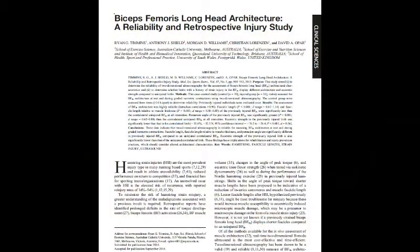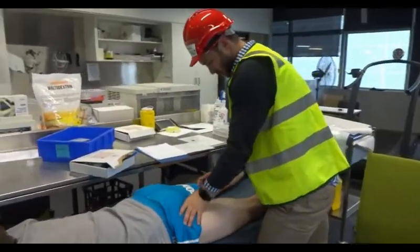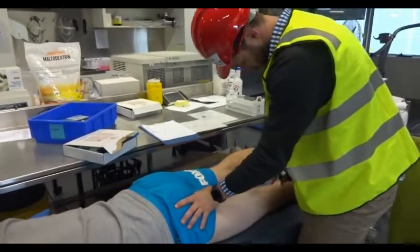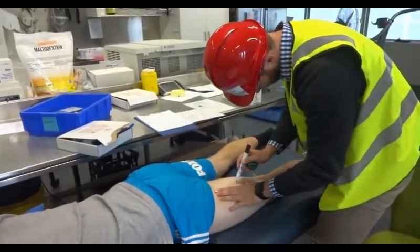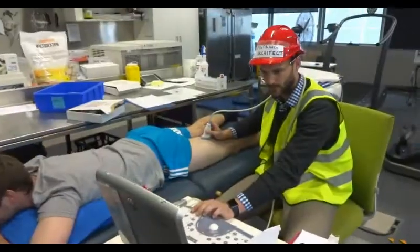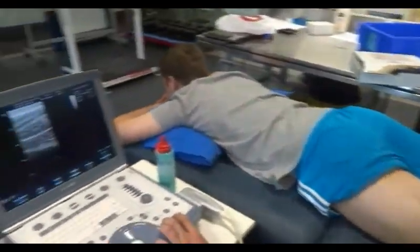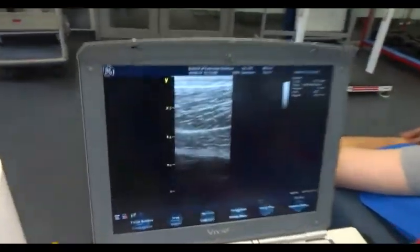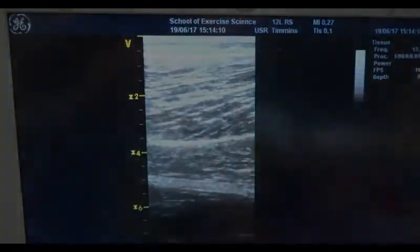The first study of my PhD utilized two-dimensional ultrasound to look at if there were deficits in biceps femoris muscle fascicle length in previously injured limbs when compared to contralateral uninjured limbs and also uninjured individuals. We assessed hamstring muscle architecture utilizing two-dimensional ultrasound, looking at the reliability of the assessor and the processors, and also if there were any deficits between limbs and individuals.